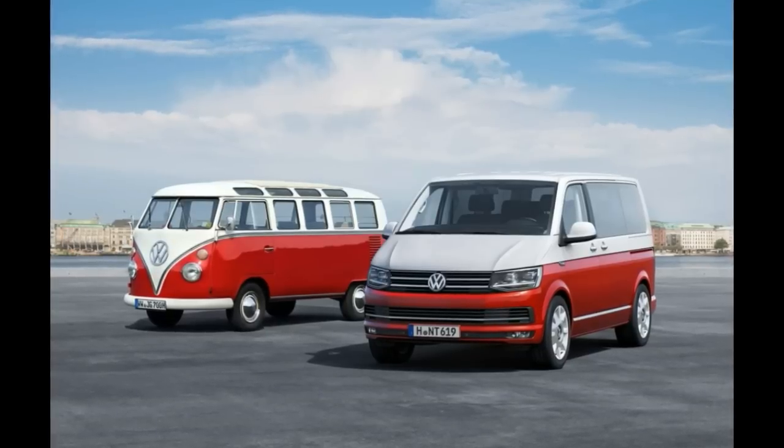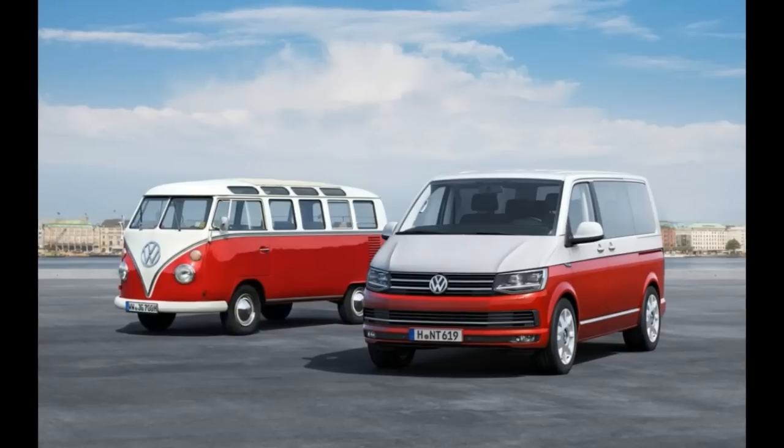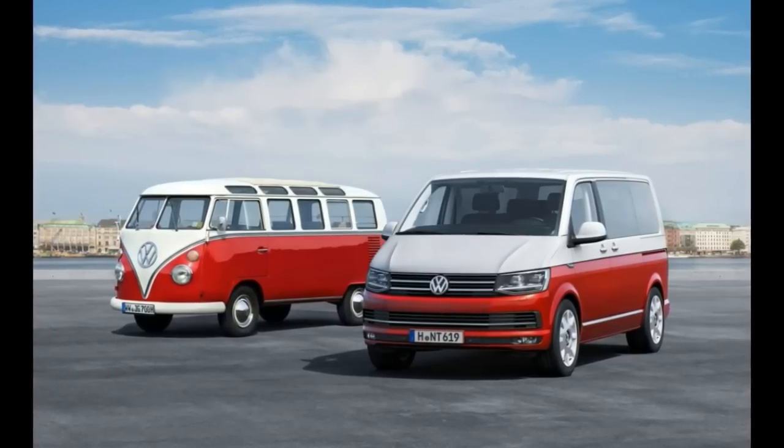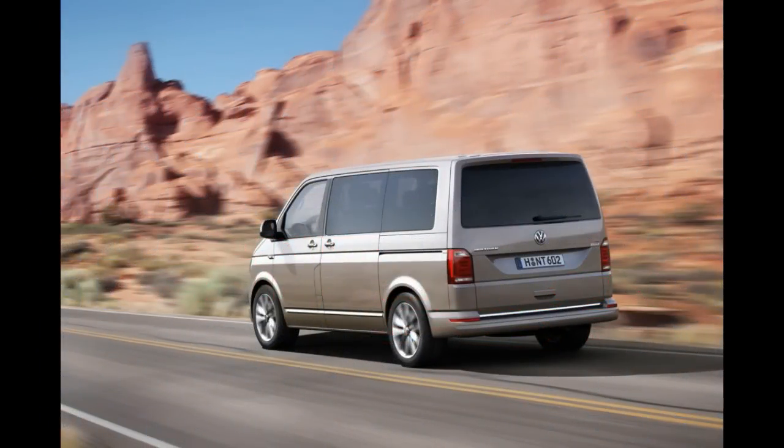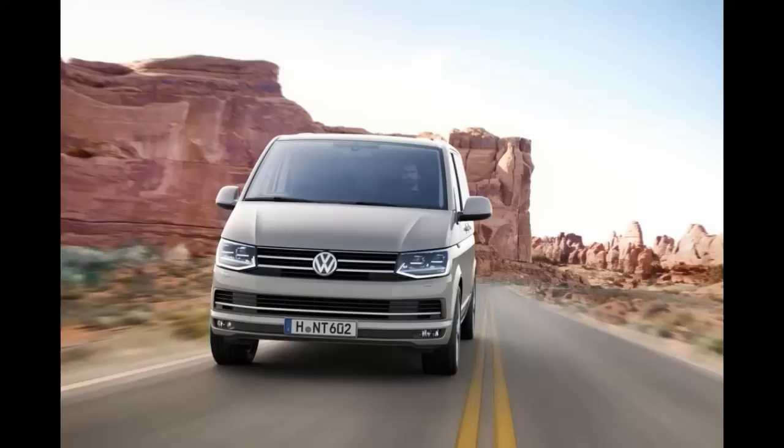The interior. The changes made from the T5 to the T6 are more easily noticed inside. For starters, the steering wheel looks nearly identical to that of the Golf 7 — it's small and gives you the feeling of driving a regular car. Other highlights include a simple but elegant dashboard, metallic accents, and a high-tech infotainment system with a 6.33-inch display. This is considerably more high-tech than most of its competitors. There's a sensor that allows you to use wiping motions to scroll through lists or browse CD covers from their media library.